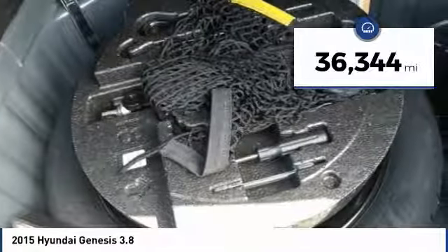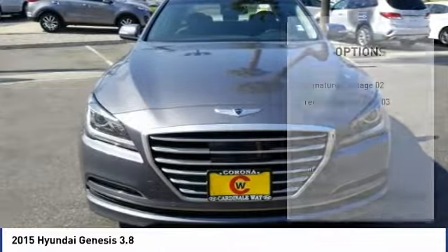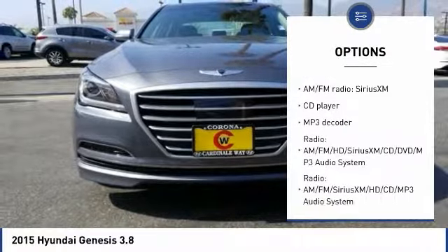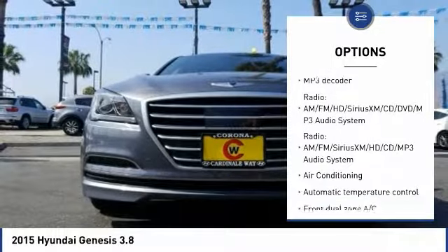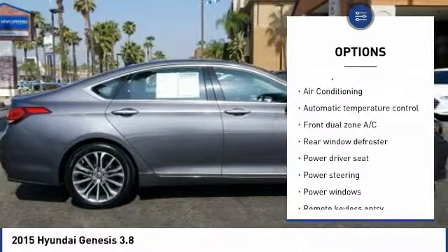This vehicle has less than 40,000 miles. Here are some of this vehicle's great options: navigation system, traction control, keyless entry, power passenger seat, leather wrapped steering wheel, and Bluetooth.